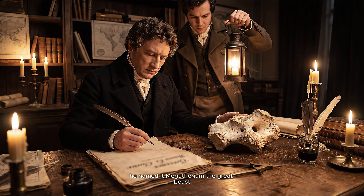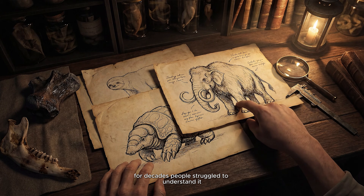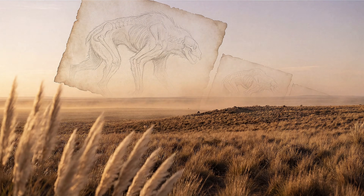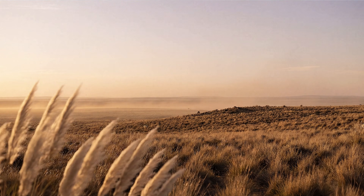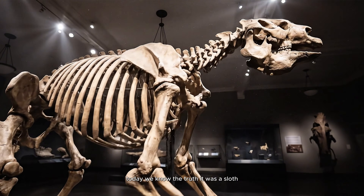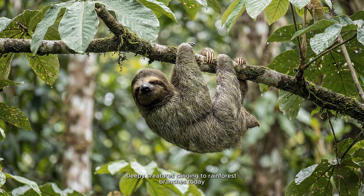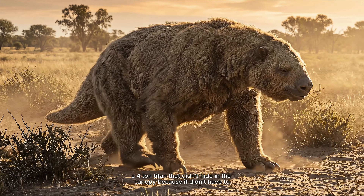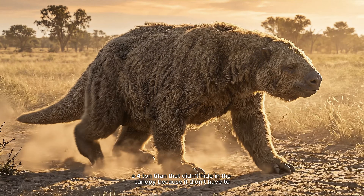He named it Megatherium — the great beast. For decades, people struggled to understand it. Was it an elephant? A giant armored mole? Today, we know the truth. It was a sloth, but not the slow, sleepy creatures clinging to rainforest branches today. This was a ground sloth — a four-ton titan that didn't hide in the canopy because it didn't have to.